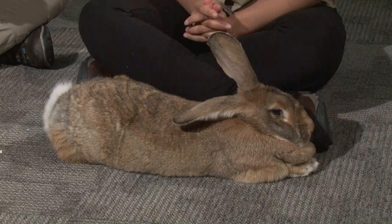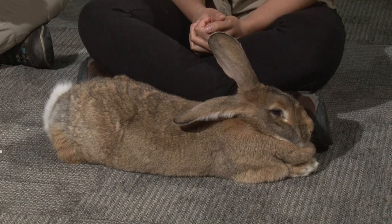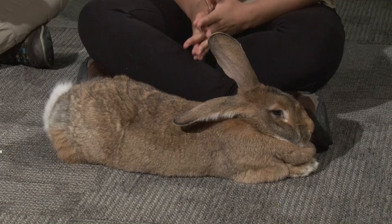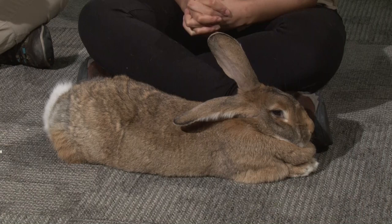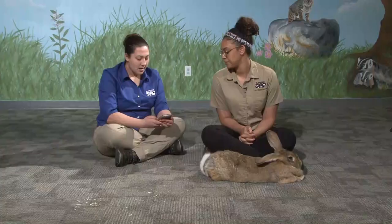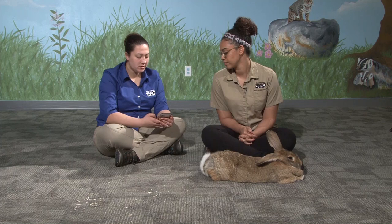Can they use a litter box if they roam around your house? They can! They actually have litter boxes in their enclosures. Grop isn't too great about using his, but his brother Hagrid is very good about using his. It just depends on the rabbit and how well you train them. You can definitely train your rabbit at home to use a litter box — you can find different methods through a little research.